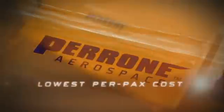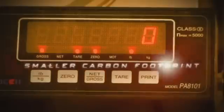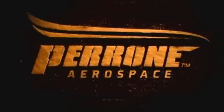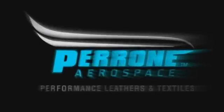Flawless seat sets. Just-in-time inventory. Lower shipping costs. The lowest per-passenger cost. And even a smaller carbon footprint. If you're not specifying cut parts kits from Perron, you're not doing everything you can to cut costs. Advanced performance leathers and textiles — that's the new Perron Aerospace.